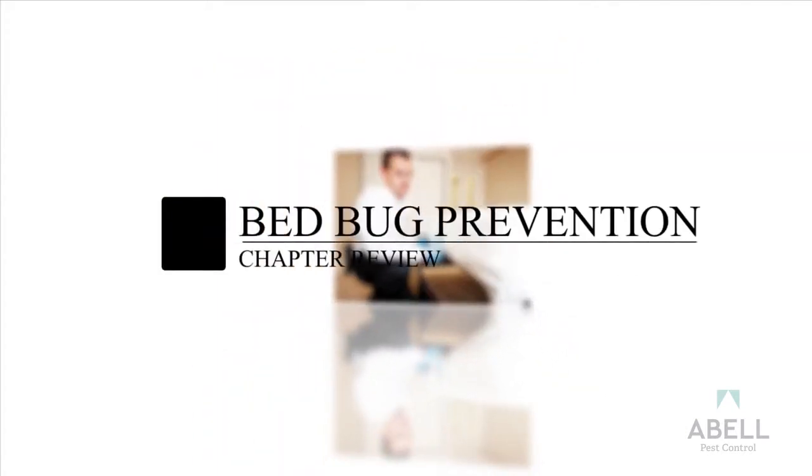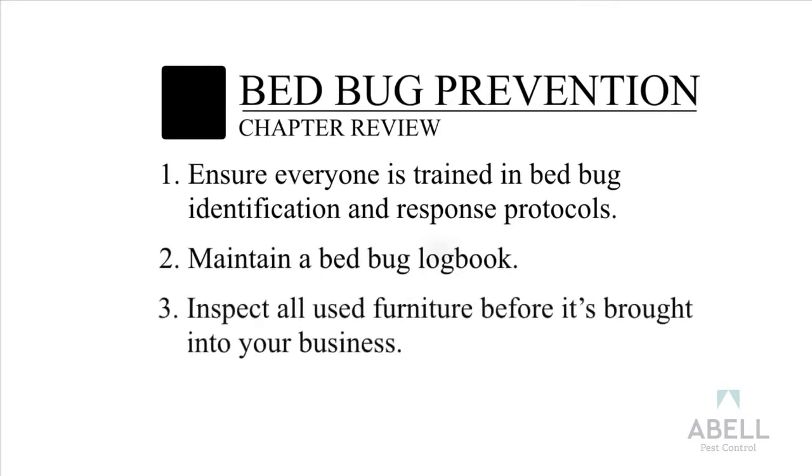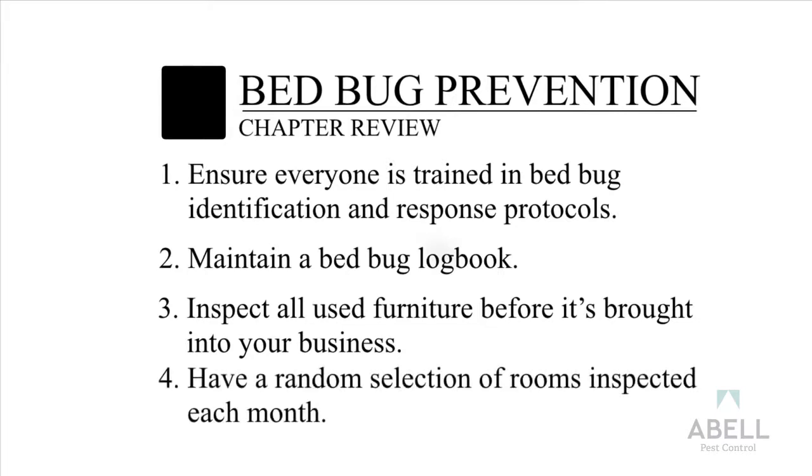Bedbug Prevention Chapter Review: Ensure everyone is trained in bedbug identification and response protocols. Maintain a bedbug logbook. Inspect all used furniture before it's brought into your business. Have a random selection of rooms professionally inspected each month.